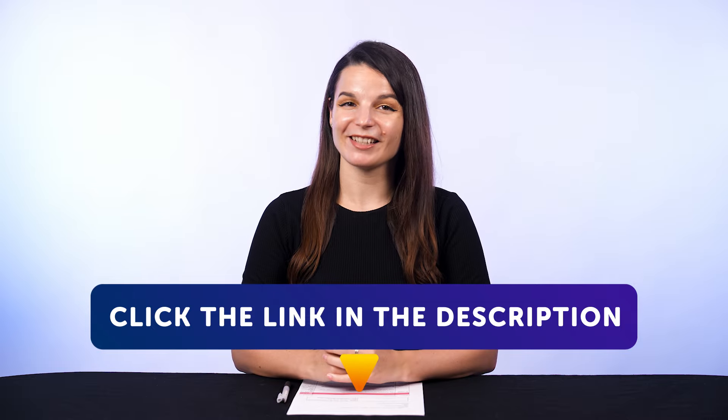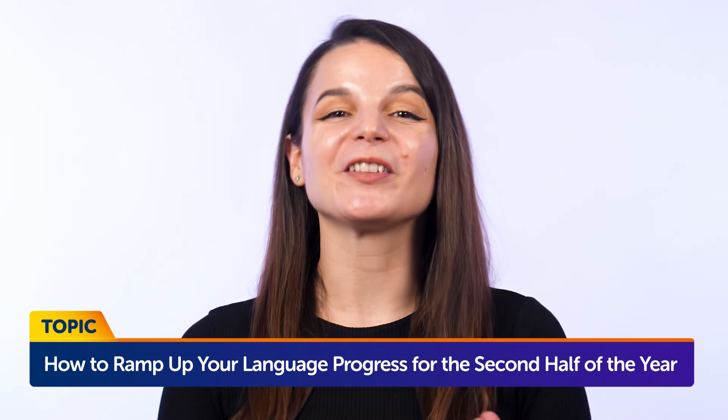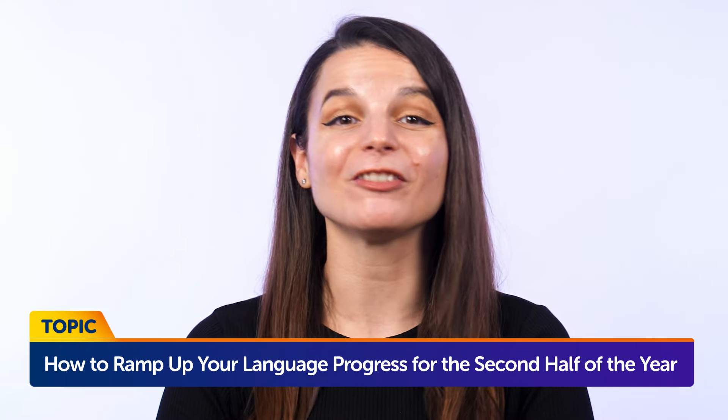Today's topic is: How to ramp up your language progress for the second half of the year. If you've started learning a language at the start of the year, we're now pretty much halfway through the year. Has your language improved since January? And what about these next remaining months? Do you have any plans? If you don't want to feel guilty about being lazy with the language, and if you want to end the year strong instead of restarting next January for the millionth time, then now is the time to do it.